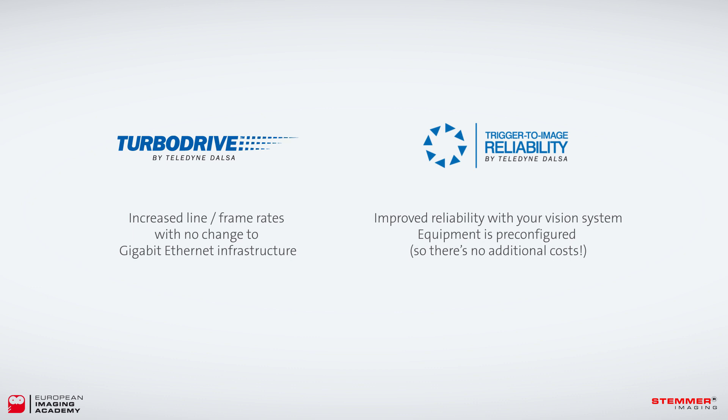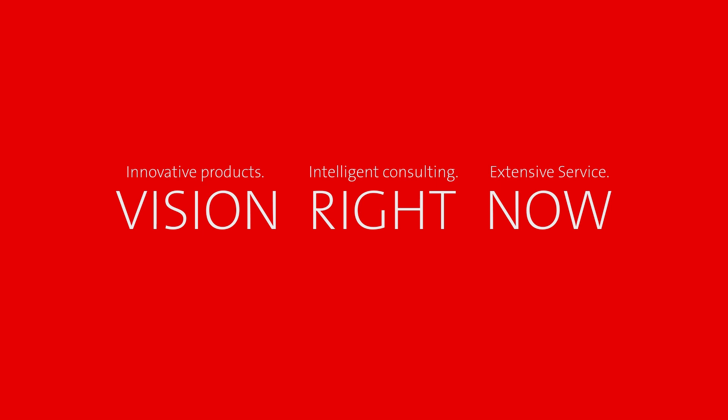Thanks for listening. Subscribe to our feed if you'd like to be informed when the next part of this series is launched. If you'd like to know which products contain the features we've just covered, click on the link in the footnotes of this page.